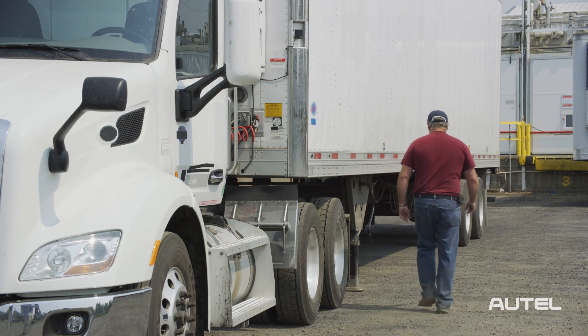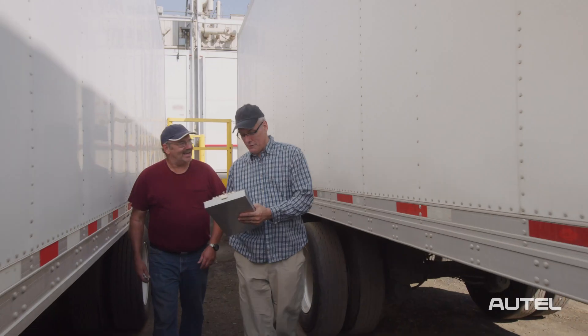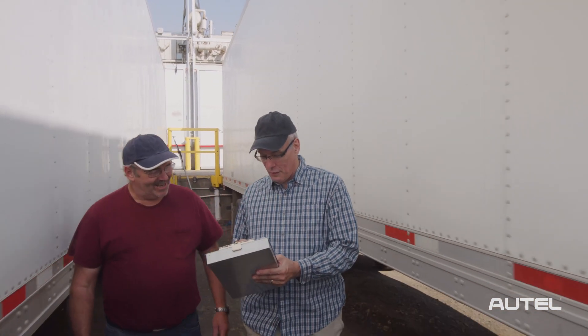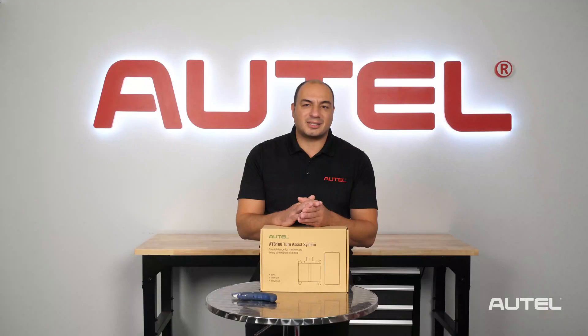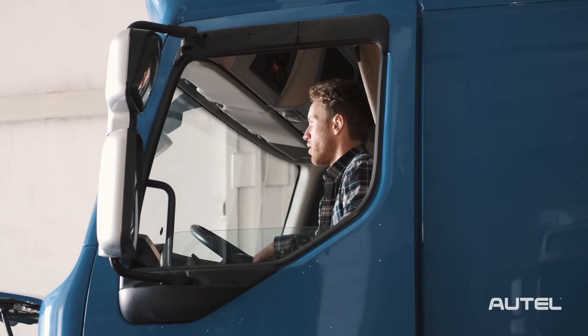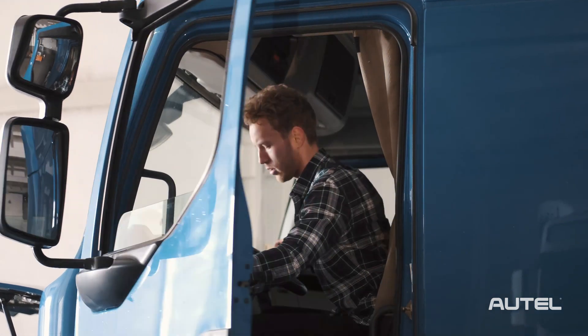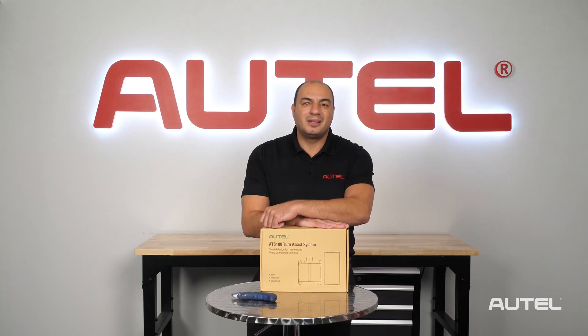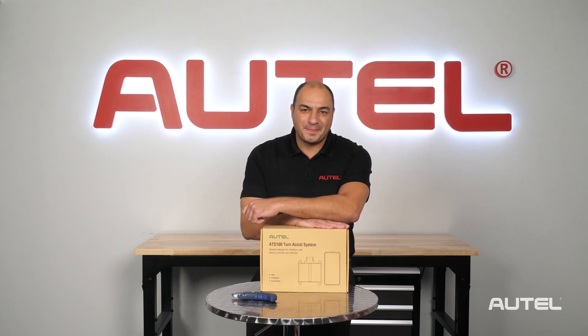The ATS-100 is a great solution for fleet operators looking for ways to increase safety, reduce accidents, improve driver retention, and prevent insurance premium increases. A new generation of commercial drivers are hitting the road, and the ATS-100 is a great way to supplement the skill set of new or less experienced drivers. For more information about the ATS-100 or any of Autel's products, visit us at Autel.com. Stay safe out there. Thanks for watching.